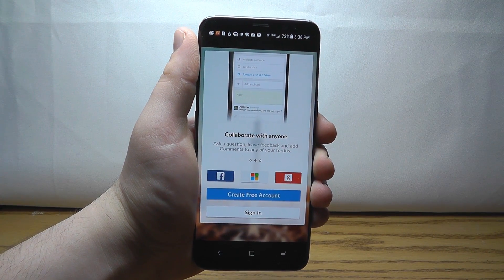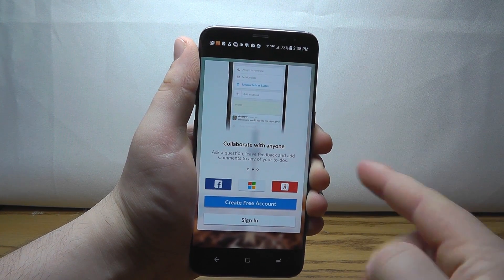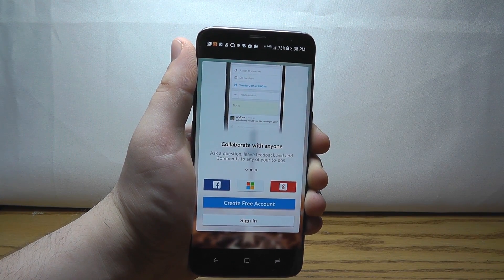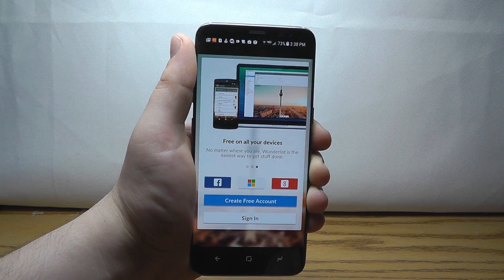Wunderlist allows you to keep track of all of your tasks in one easy location. It keeps everything organized for you so that you can make sure all of your tasks get done on time.